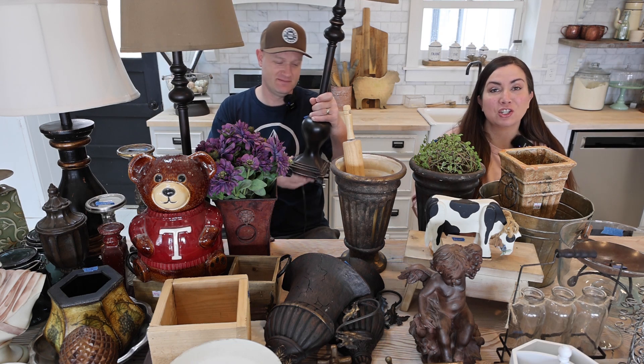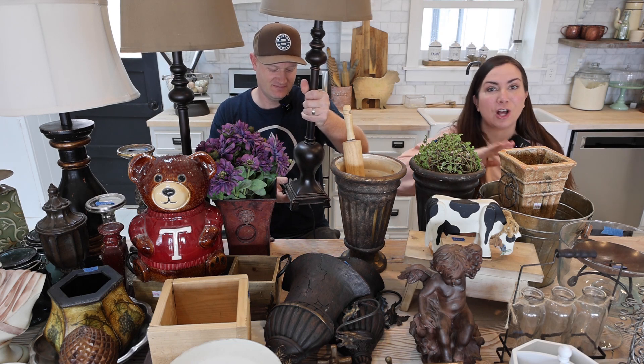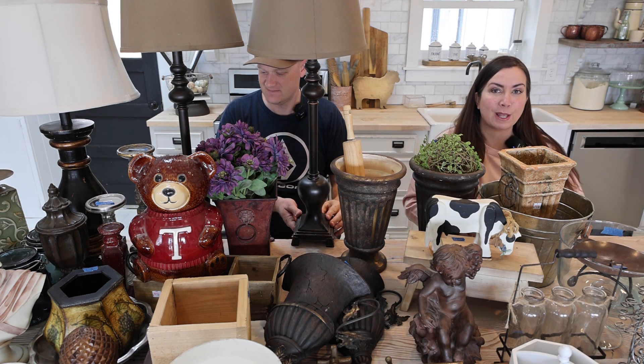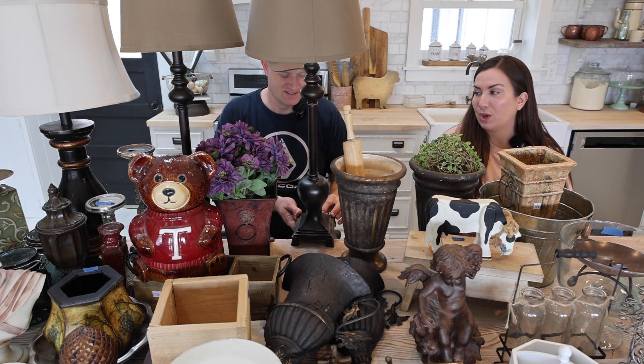JamieRayVintage.com, click Saturday Thrift Haul — that's where you can buy everything. If you have questions, let us know in the comments and we're going to be happy to answer them for you.